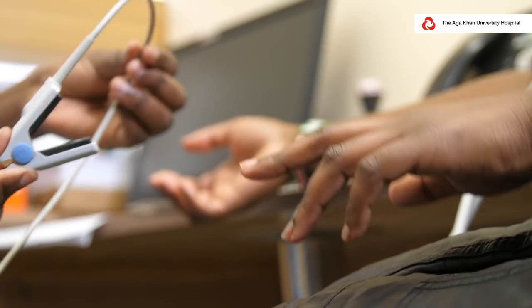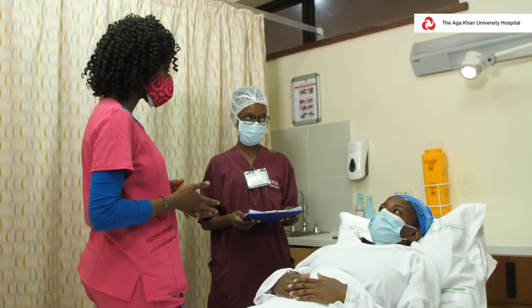So whenever you get that kind of pain, come to the hospital and the doctor will be able to discern — is it a heart attack, or is this something else that is just another cause of chest pain?